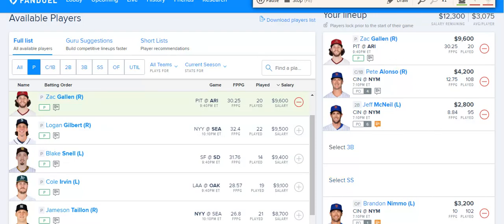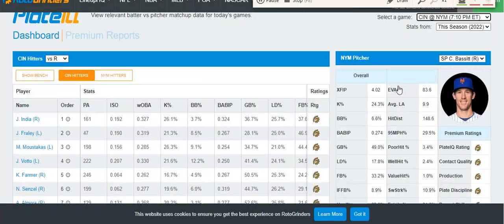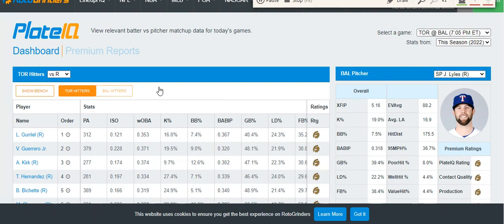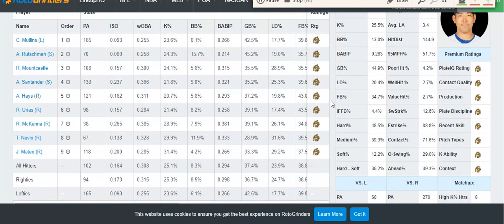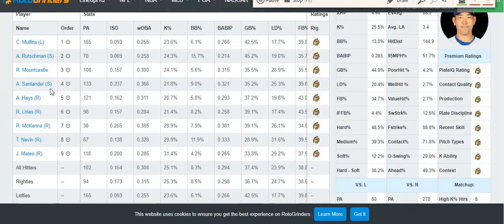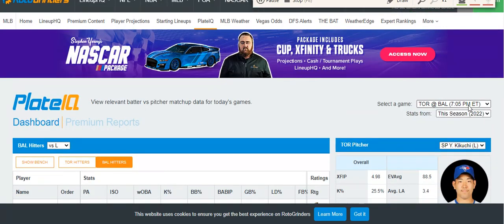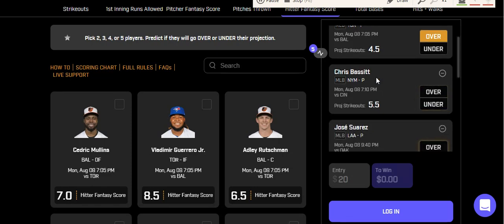On PrizePicks today, the first prop is Yusei Kikuchi over 4.5 strikeouts. Looking at the matchup against the Orioles, they've been striking out a good amount recently. Kikuchi has been well over a strikeout per inning this season with a 25.5% strikeout rate. Almost everyone on this team has over a 20% strikeout rate, with a couple guys north of 28% like McKenna and Mateo at the bottom, and you're getting all righties mostly except for Mullins batting leadoff. Against righties he has a 26% strikeout rate and 21.7% against lefties. He's hit this over in 10 of his last 14 starts.